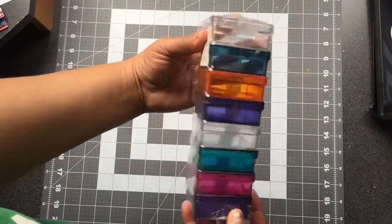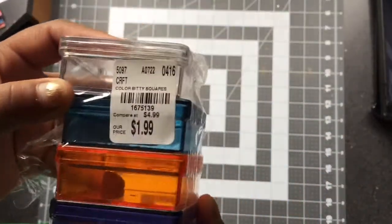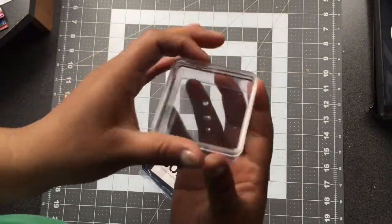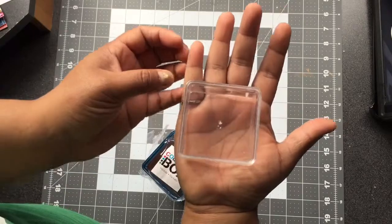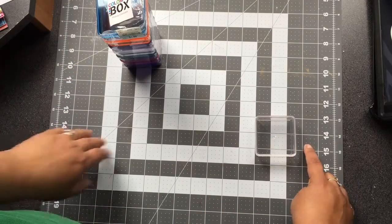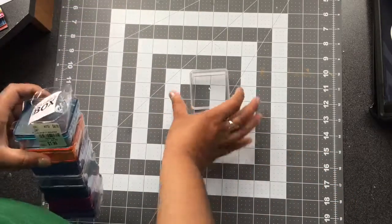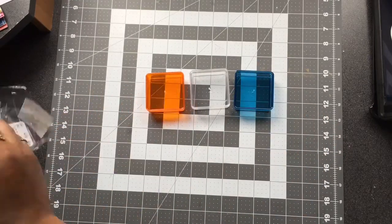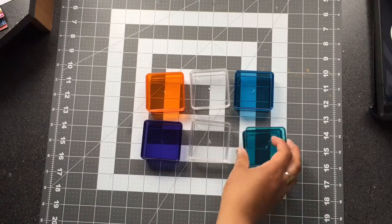I also picked up these colorful boxes — they're $1.99. I figured I could just put some pieces of ephemera in them. They're a nice size, maybe about two and a half by two and a half inches, maybe an inch to inch and a half thick. I like them since they're different colors and you could use them for a lot of things.